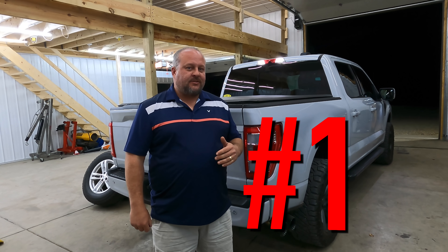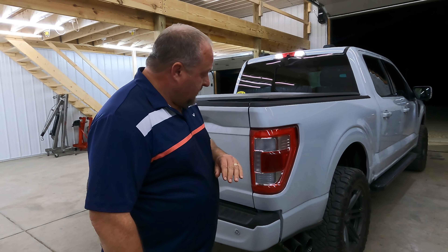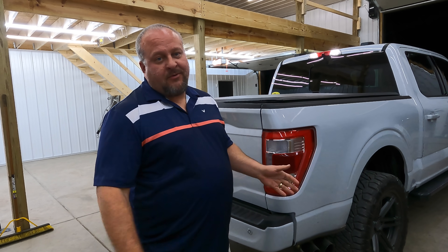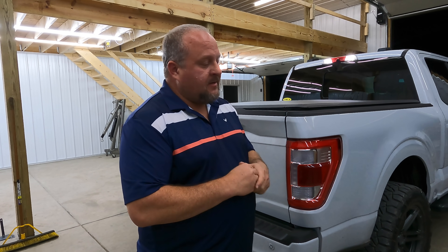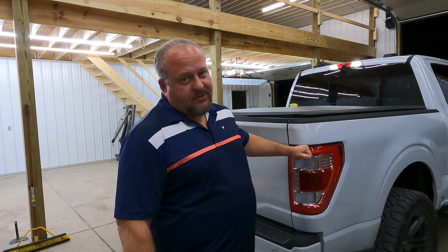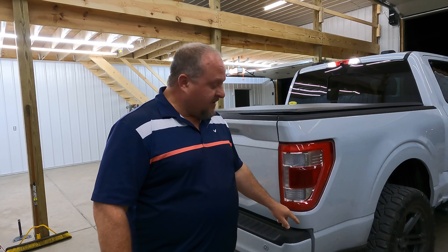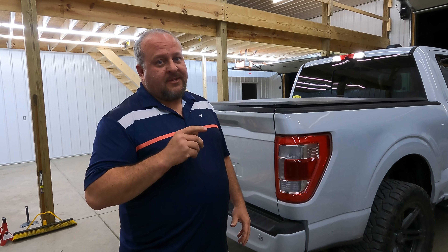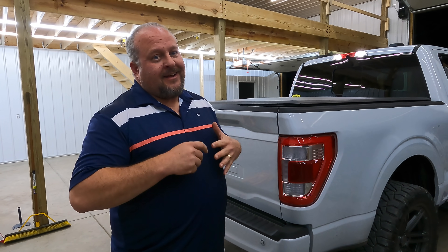Number 1: The exhaust on this thing with the 5.0 liter. That sound cannot be replicated on any EcoBoost — it just ain't gonna happen. I was worried I wouldn't have enough power, but the truck has plenty of power and I get to hear that sweet music every time I get into it. That's the number one reason I bought this truck — to switch to the V8 — and I'm extremely happy with my decision.